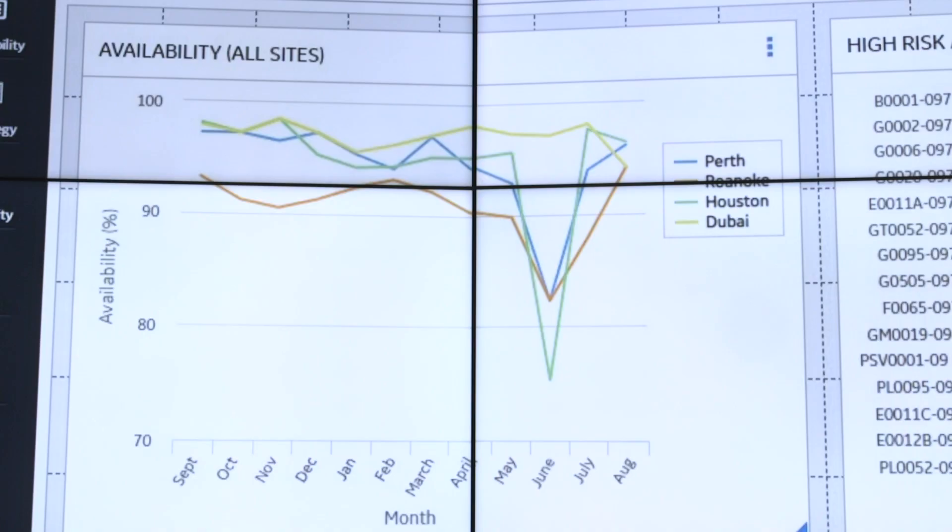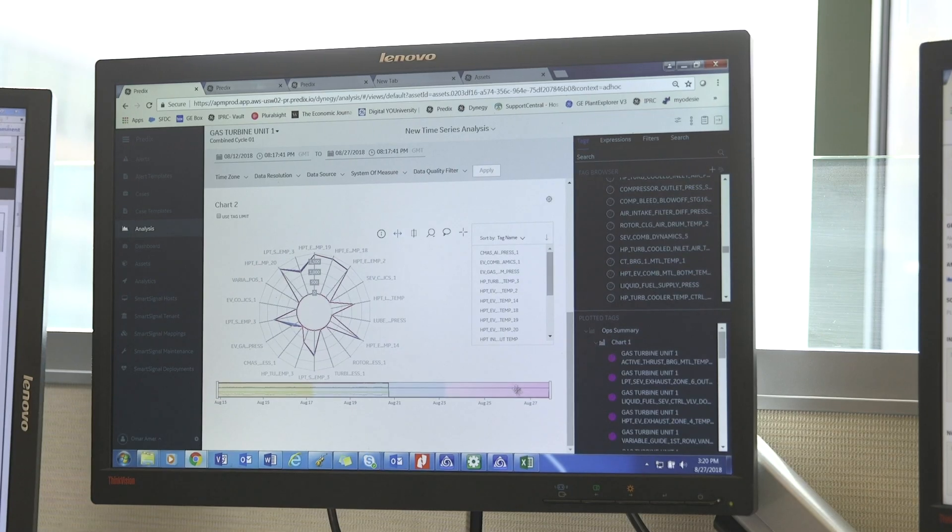What's special about the product that we have here with the Industrial Managed Services is the fact that we take all the data, put it into one suite, and all of it can be looked at at the same time. We have software that identifies anomalies in the equipment, and then we have a customer reliability engineer who is what we call the first line of defense, who looks at the data and makes sure that what the models tell them is true.